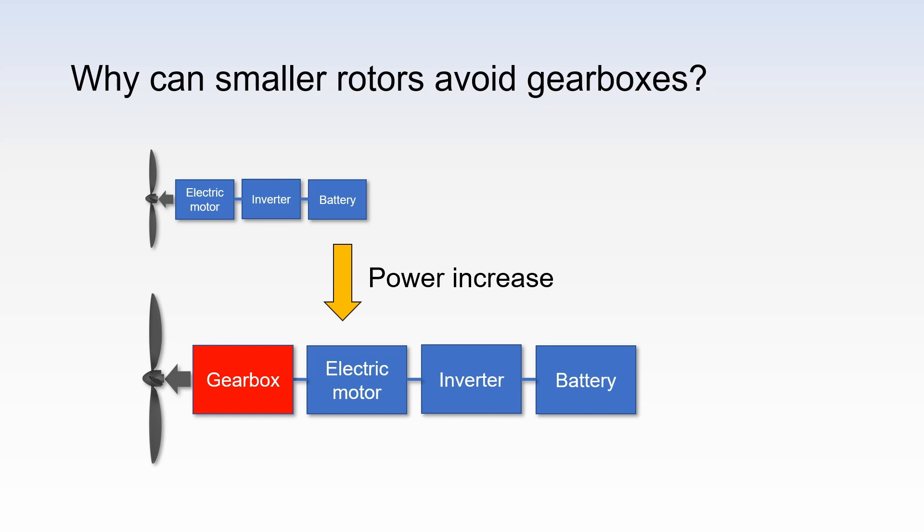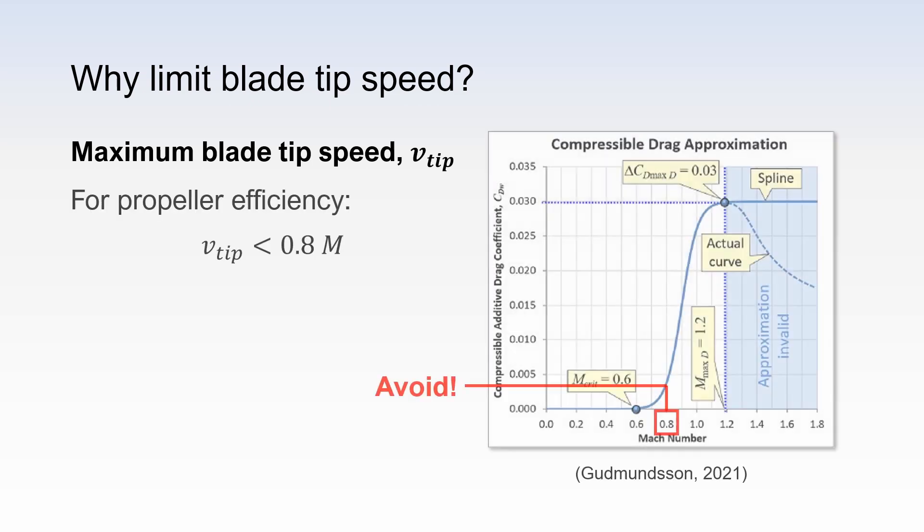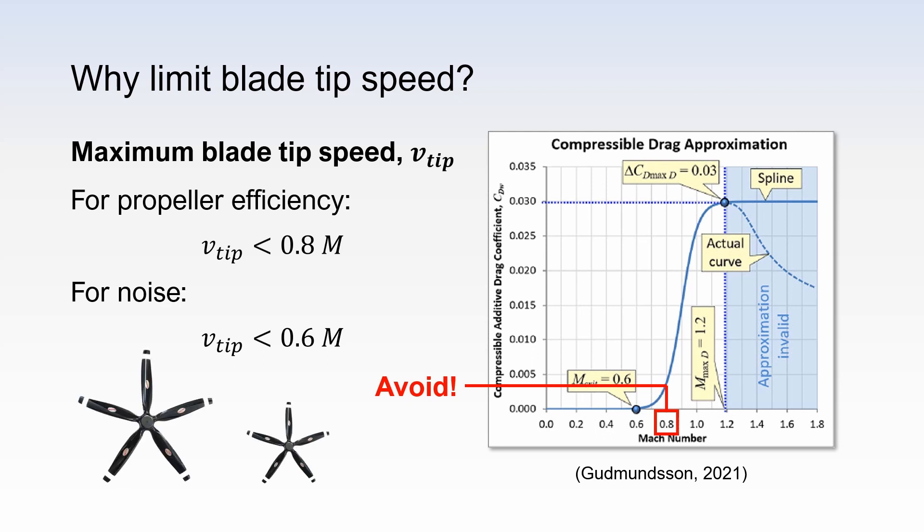I'm now going to explain why. The reason is related to having a maximum blade tip speed. Normally, the blade tip speed must be kept below Mach number 0.8 to prevent the formation of shock waves. Shock waves create additional drag, namely wave drag, which increases the propeller torque and therefore decreases propeller efficiency. Furthermore, noise is correlated with the blade tip speed. Therefore, an even lower blade tip speed, such as Mach number 0.6, can be required. Note that the blade tip speed limit applies to rotors of any diameter.